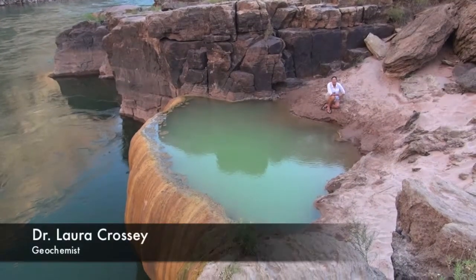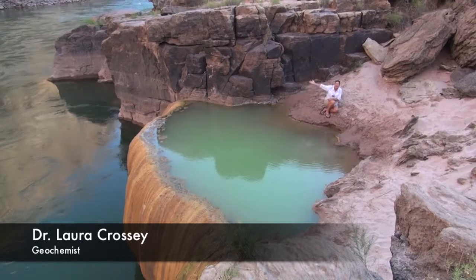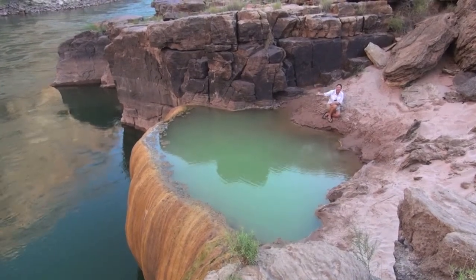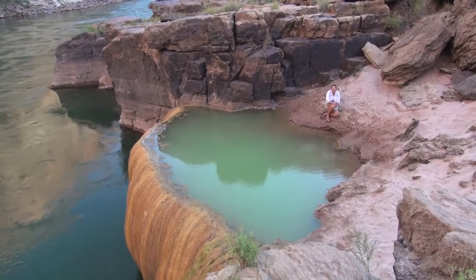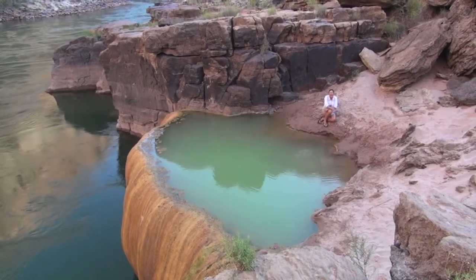So in this location at Pumpkin Spring, you can see where two waters are coming together. We have the water of the Colorado River, gathering rain and snow from the high Rockies and flowing through Grand Canyon National Park. And we have the waters of Pumpkin Spring, which is a groundwater — an indigenous water rising up from the earth right here in the Grand Canyon.